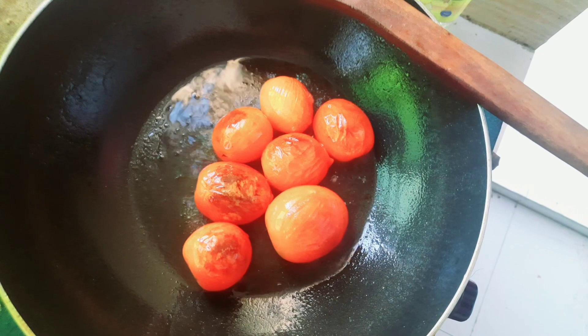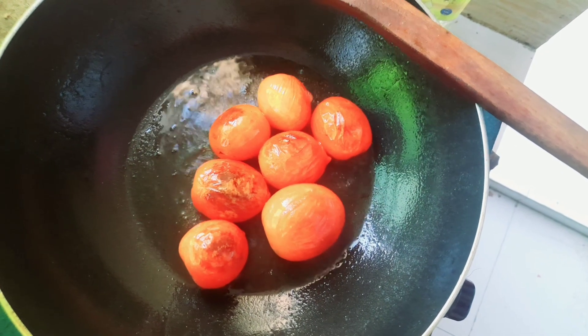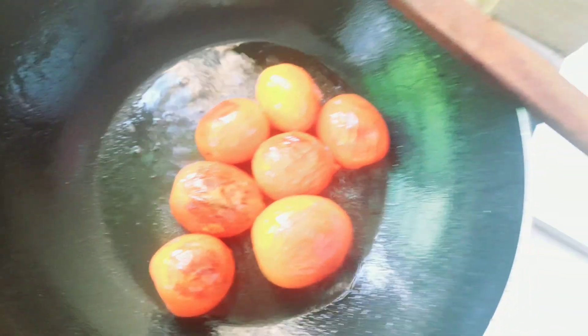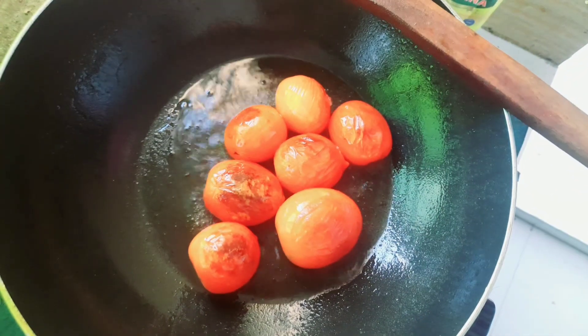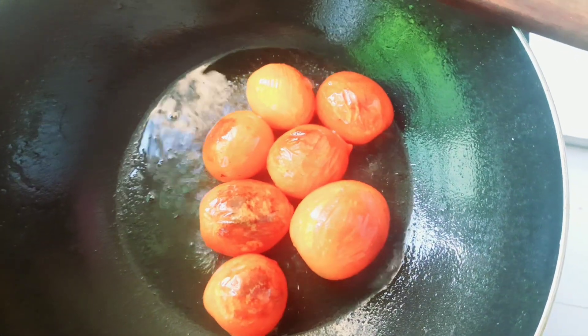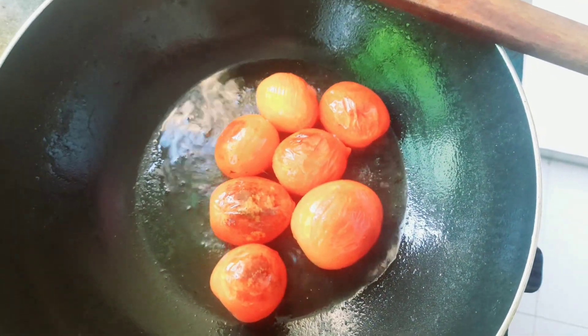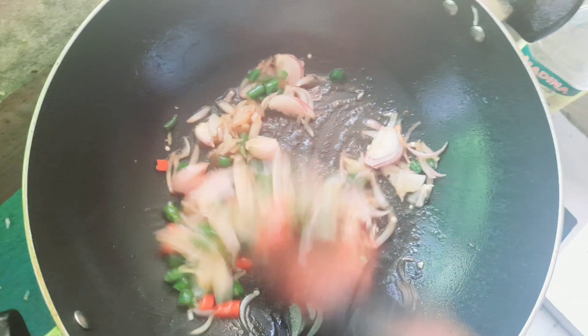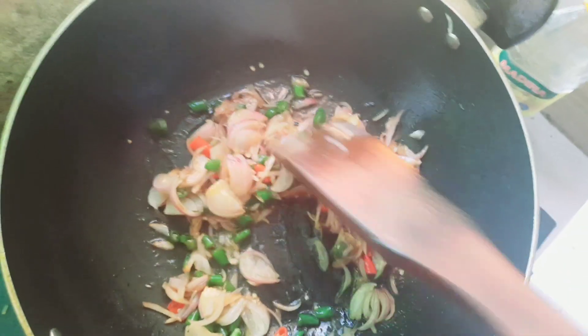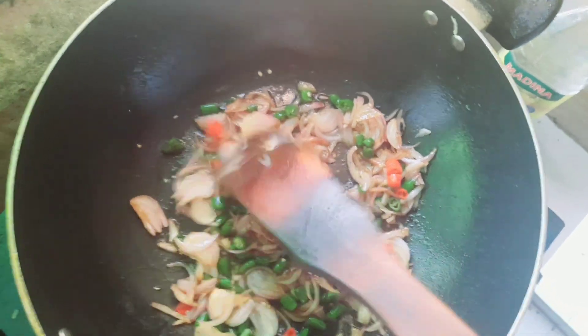We can eat some cheese. You have to eat some other food with them. Let's eat some more and then eat some more. It's a good one. But if I eat some more food, my food is very good.